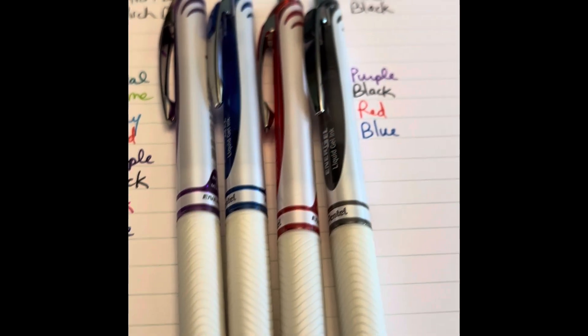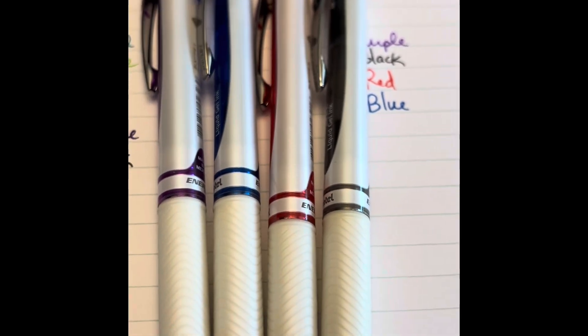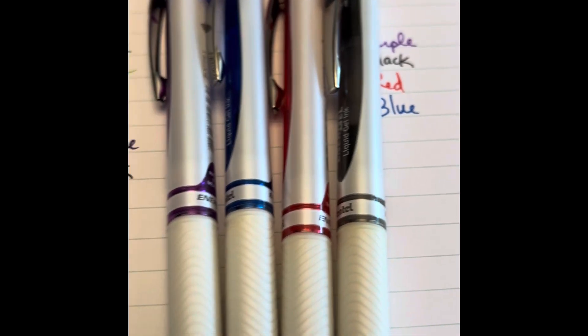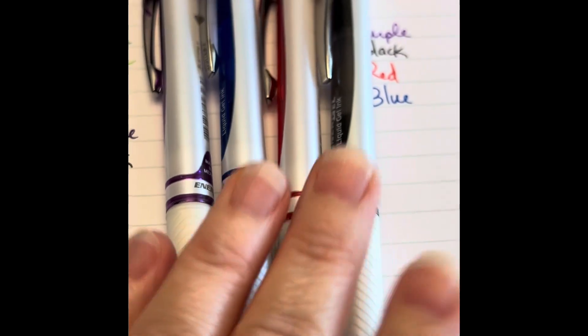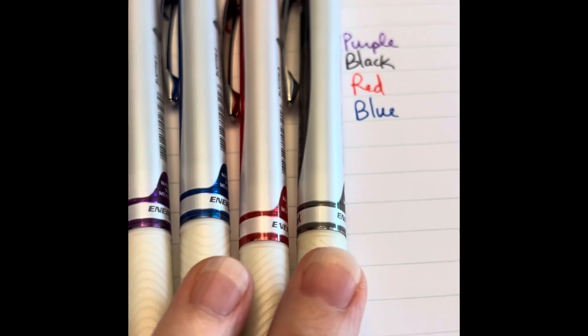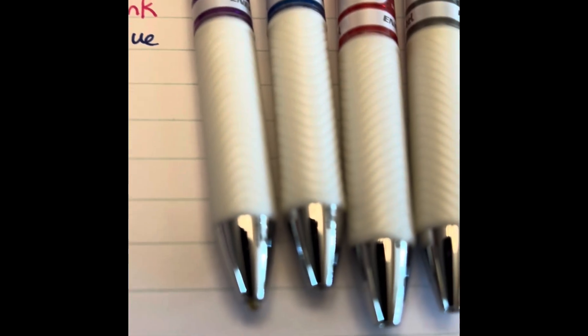I'm going to throw a little surprise in here. The EnerGels also come in these white barrels — these are the EnerGel Pearl. You can find those at most stores like Target and Walmart. They come in the same colors: purple, regular blue, red, and black, and these are also needle-tips.